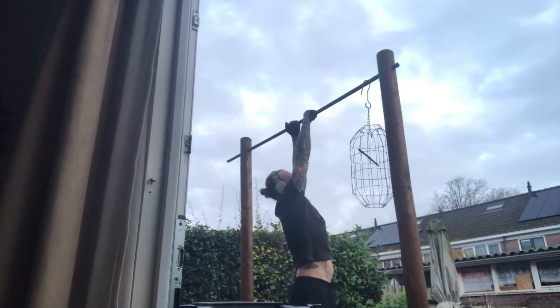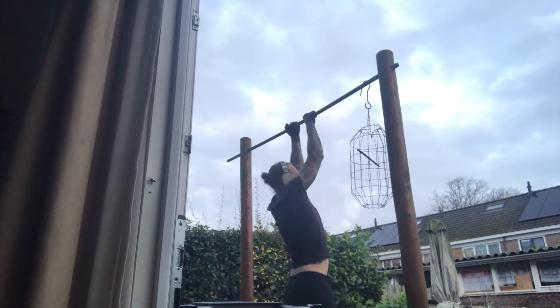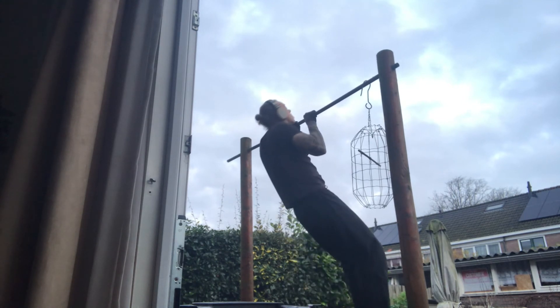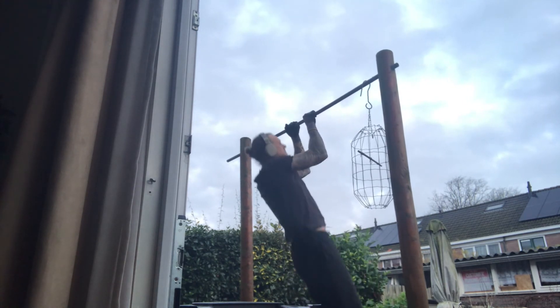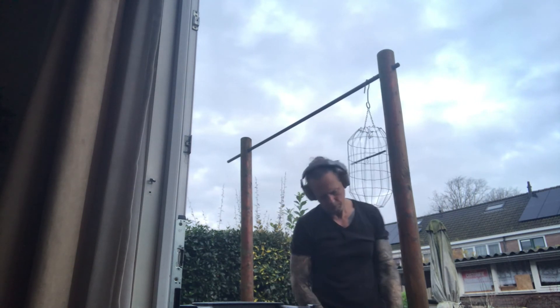5 reps times 12 sets makes 60 reps — this is the most reps I've done until now. Hope you liked the video! See you in the next one, don't forget to like and subscribe, thanks for watching, ciao!